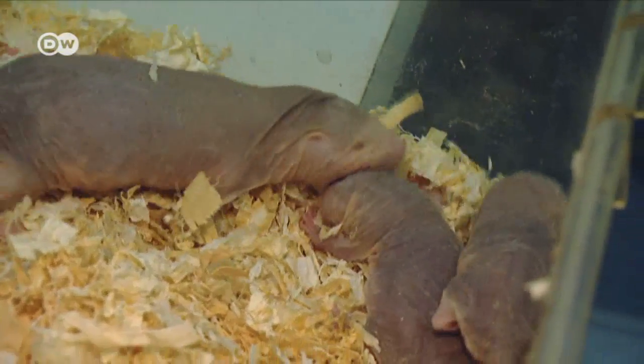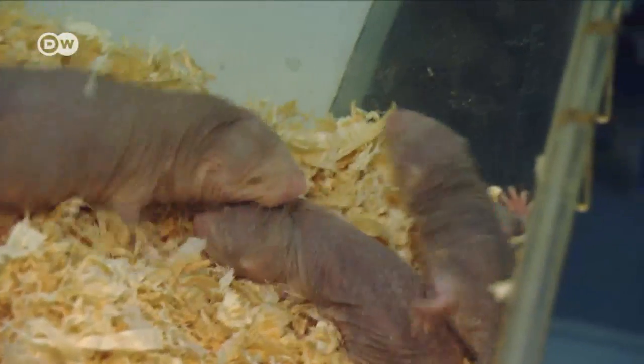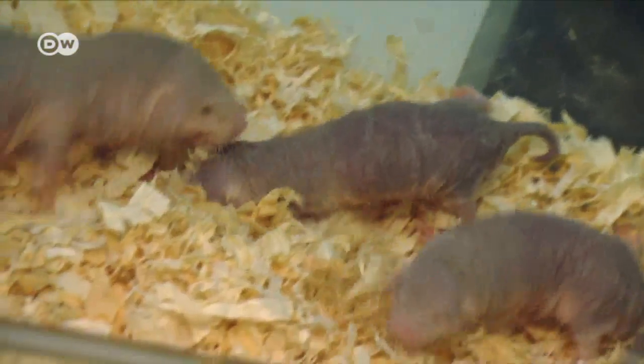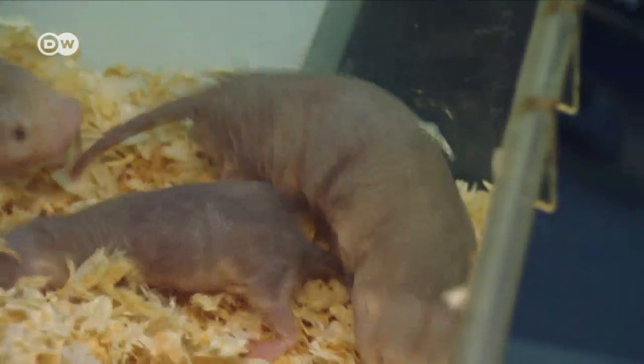He and his team have decoded the cellular mechanisms that make the naked mole rat largely immune to stimuli that are painful for other animals. These results could help human pain patients.